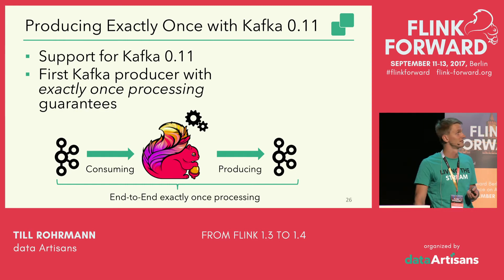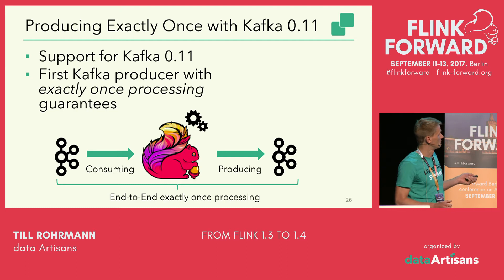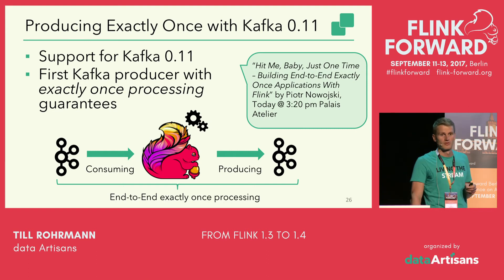Another cool connector we're adding in Flink 1.4 is the Kafka 0.11 connector. Especially the Kafka 0.11 producer is interesting because it's the first time the Flink Kafka producer gives you exactly-once processing guarantees. Implementation-wise, we piggyback on the newly introduced Kafka transactions to achieve that. By using both the Kafka consumer and producer, you can build end-to-end exactly-once processing pipelines. There's a talk — probably with the best title — 'Hit Me Baby Just One Time: Building End-to-End Exactly-Once Applications with Flink' by Piotr Nowojski, today at 3:20 PM at Palais Atelier.